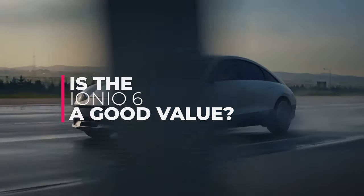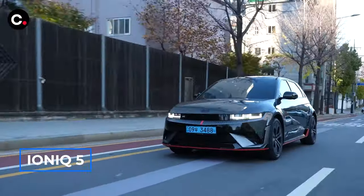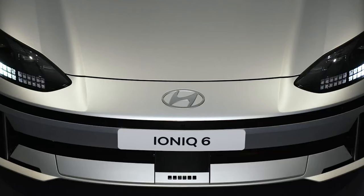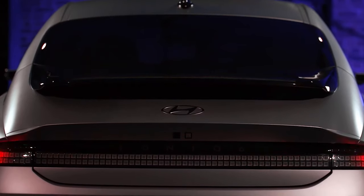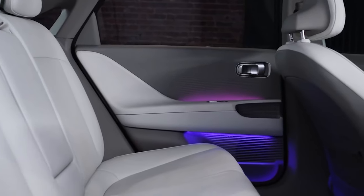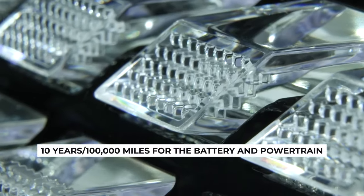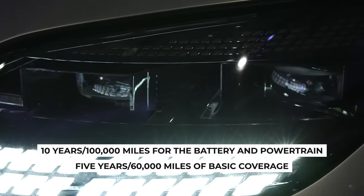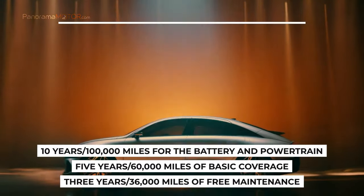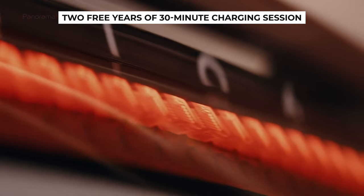Is the IONIQ 6 a good value? Despite its seemingly high price tag, there's solid value here. It's priced similarly to the IONIQ 5, but you get less utility from the sedan body than the SUV. However, the cabin's build quality is top-notch for a non-luxury vehicle, with materials that feel nice to the touch even if there's quite a bit of plastic, especially on the doors. Hyundai backs up its EVs with a strong warranty: 10 years or 100,000 miles for the battery and powertrain, 5 years or 60,000 miles of basic coverage, and 3 years or 36,000 miles of free maintenance. Plus, the IONIQ 6 includes two free years of 30-minute charging sessions at Electrify America fast-charging stations.